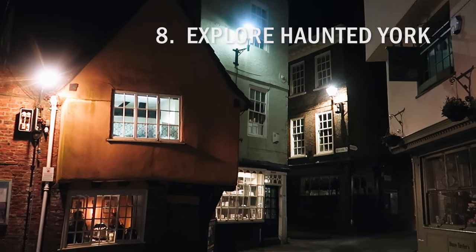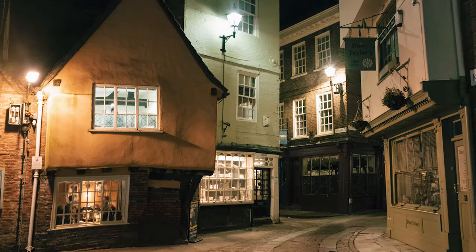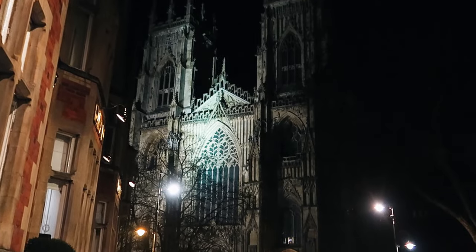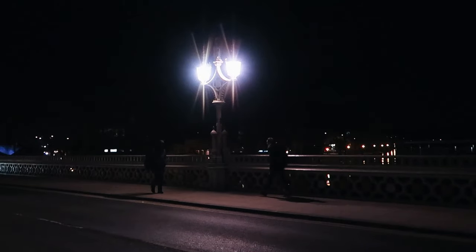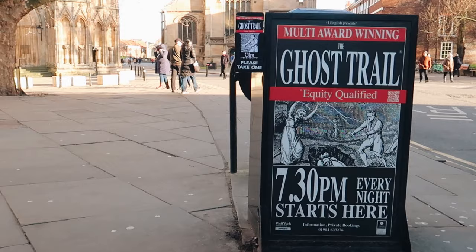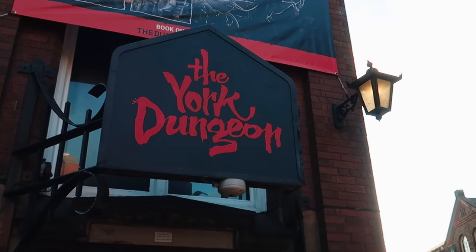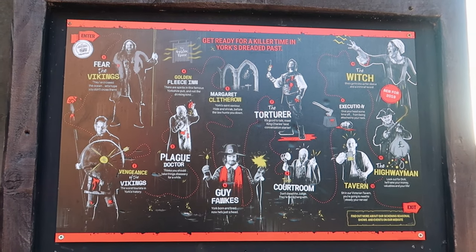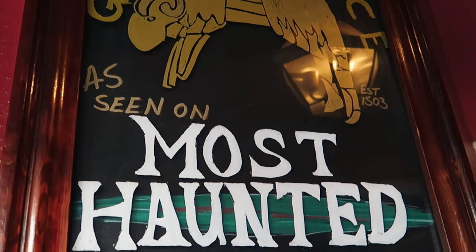York claims to be the most haunted city in Europe, and with a dark history and over 500 ghostly sightings recorded so far, it's not really a surprise that many people think York is worthy of this title. You may want to join one of several ghost walks where you will be guided through the ancient streets and recounted ghoulish tales of the city's past. Alternatively, you can explore York's darkest history at York Dungeon, where you're taken through several different interactive shows with enthusiastic live actors and special effects — it's really good fun. If all the spookiness is making you thirsty, you could stop by one of several of York's haunted pubs.